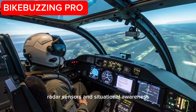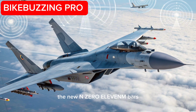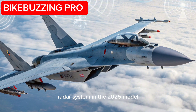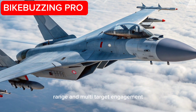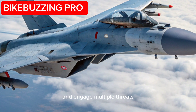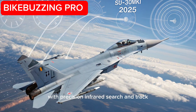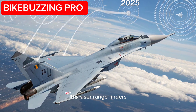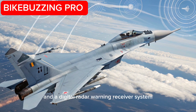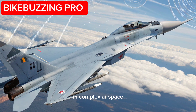Radar, Sensors, and Situational Awareness: The new N-011M BARS radar system in the 2025 model is enhanced for better tracking range and multi-target engagement. It can simultaneously track up to 20 targets and engage multiple threats with precision. Infrared search and track (IRST), laser rangefinders, and a digital radar warning receiver system further boost the aircraft's threat detection and situational awareness in complex airspace.